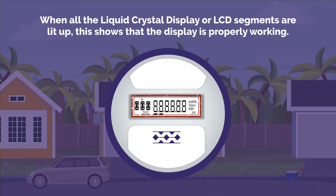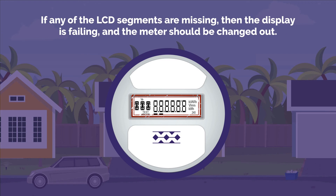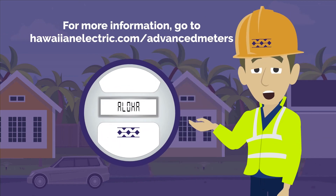Segment Check: When all the liquid crystal display, or LCD, segments are lit up, this shows that the display is properly working. If any of the LCD segments are missing, then the display is failing and the meter should be changed out.